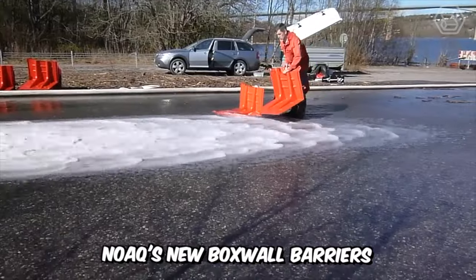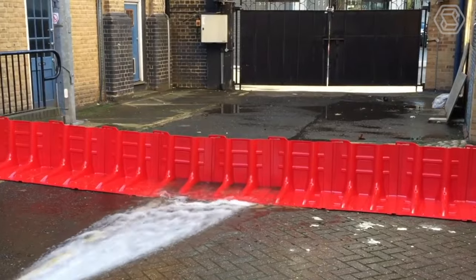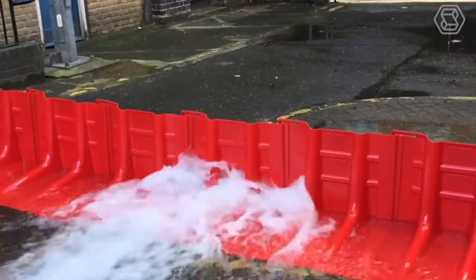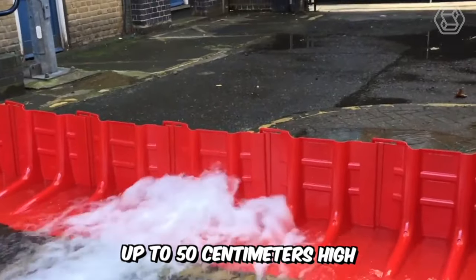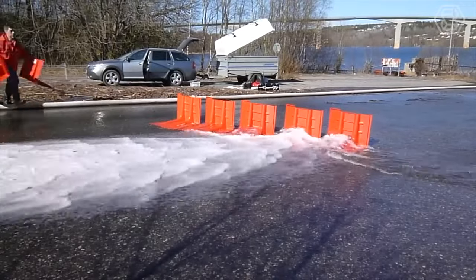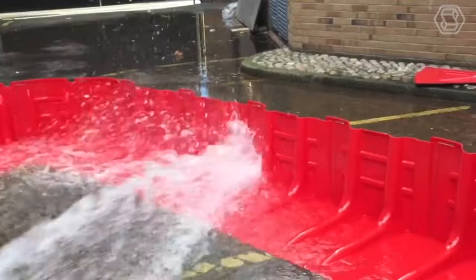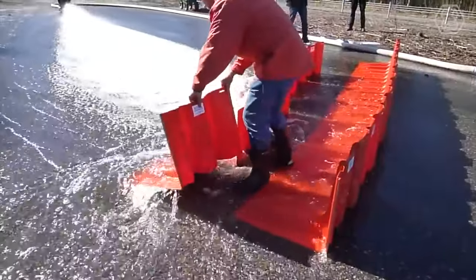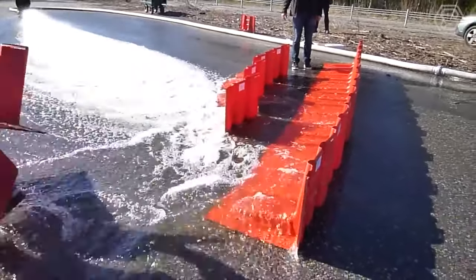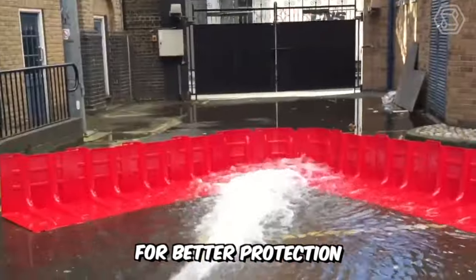Noag's new box wall barriers are a real game-changer in the maxi-emergency scenario. These barriers, which together form a box wall, are a self-contained, mobile, self-anchoring flood protection barrier that can hold water up to 50 cm high. They are designed for use on fairly level surfaces such as dense sidewalks, lawns, and paved roads. Provision must be made for minimal water penetration, which can be reduced by covering the barrier with plastic sheeting, and it is also recommended to pair one or more pumps on the dry side for better protection.